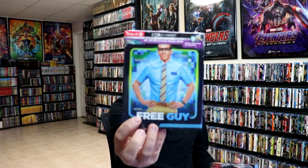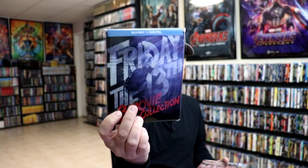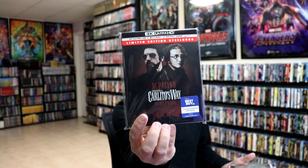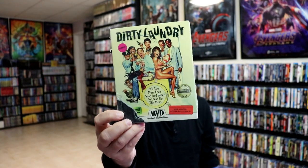I got the Target exclusive Free Guy. I got the Friday the 13th eight-movie collection still book, American Psycho still book, Carlito's Way, and Inglourious Basterds.